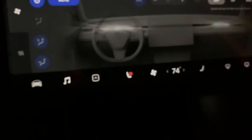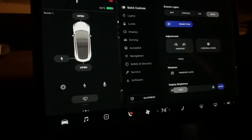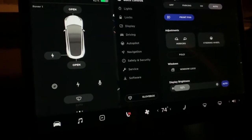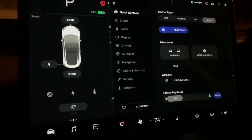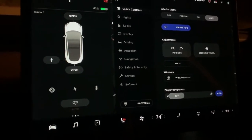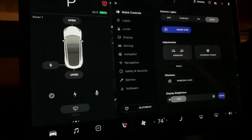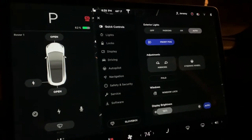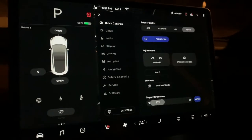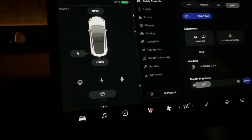Another thing you could use Camp Mode for would be washing your car — you can leave the music playing inside, and if you're vacuuming your car or something and walk away, it's not going to automatically lock. Camp Mode is something people have been asking for; there are a lot of situations where you'd need that.